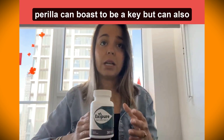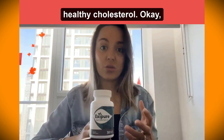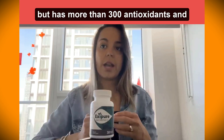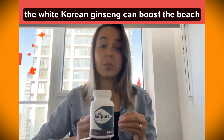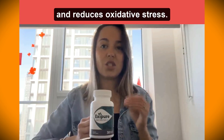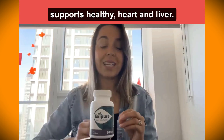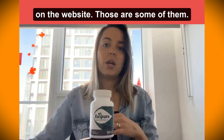On top of that, these ingredients come with many other advantages. For instance, Berberine can boost the BAT but also supports brain health and healthy cholesterol. Propolis will also boost the BAT and has more than 300 antioxidants and supports healthy blood sugar. White Korean ginseng can boost the BAT and supports immune health and reduces oxidative stress. Amur Cork Bark boosts the BAT, eases digestion and bloating, and supports a healthy heart and liver. You can find the other ingredients on the website.